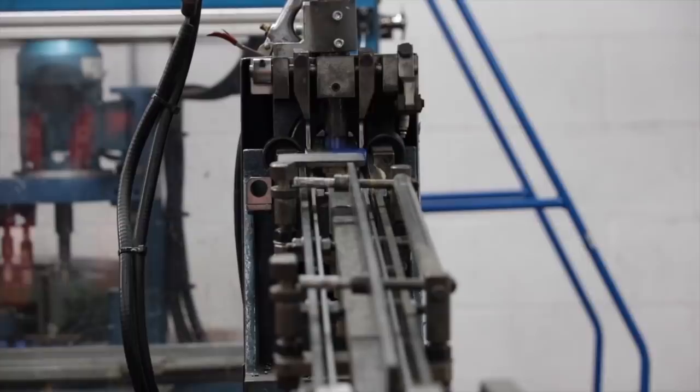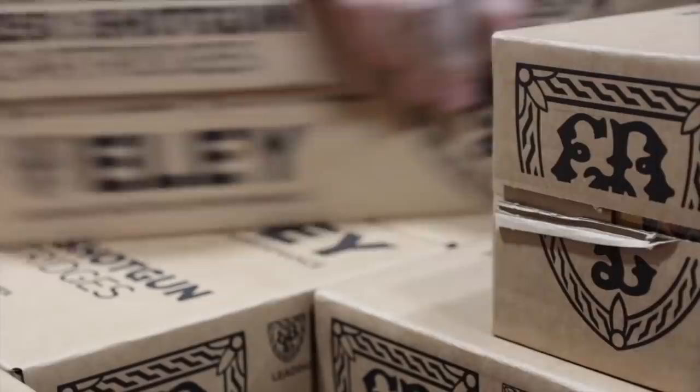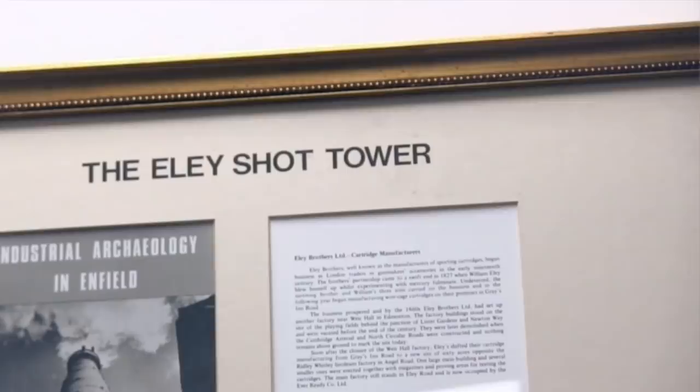A factory tour first. I'm watching their collector's edition paper case cartridges get made. There's only a limited run, so if you want to get your hands on some, don't wait around. And with the first batch heading for the warehouse, David takes me to the office to tell me more about the history of Ely.